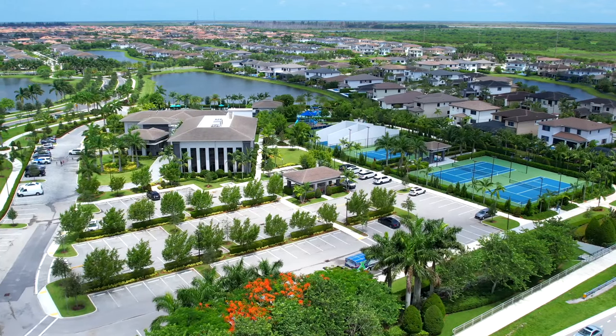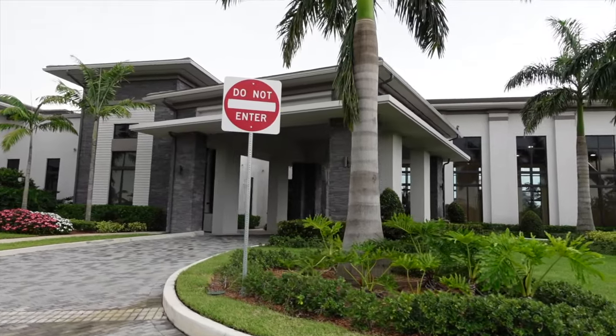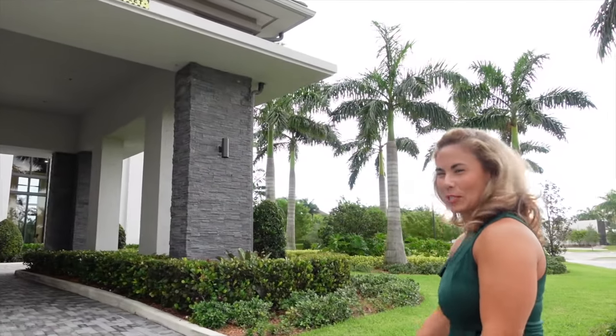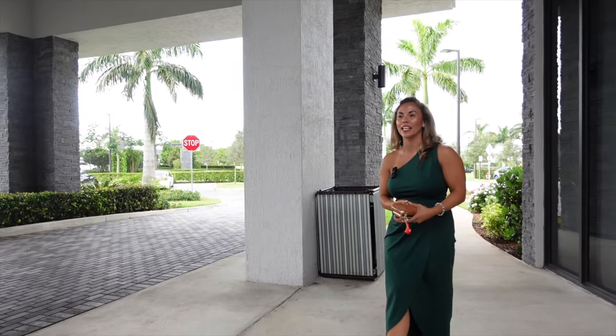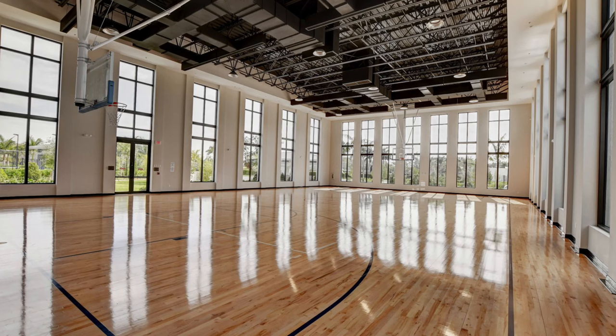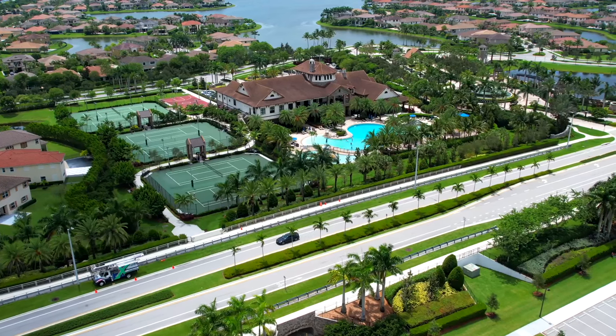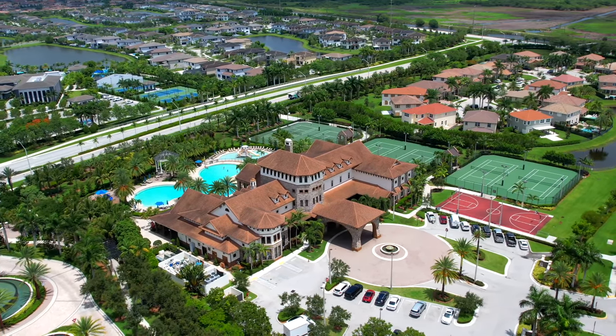Cascada does not play when it comes to their clubhouse. The entrance is grand — 14 feet tall. They gave us the rundown on this beauty: there's an indoor basketball court with kids playing right now, summer activity and fitness classes for both kids and adults. On top of that, residents have access to this clubhouse and the other one — Mira Lago — and you can actually access both through a connecting tunnel.